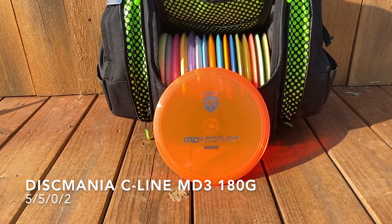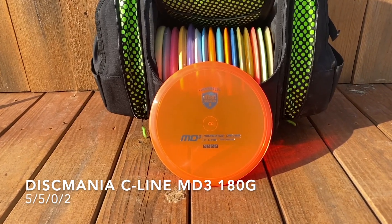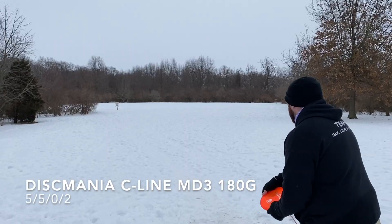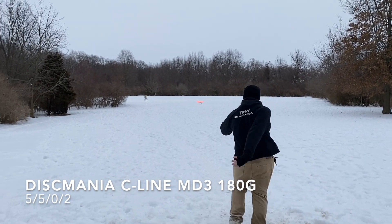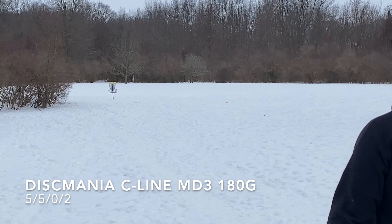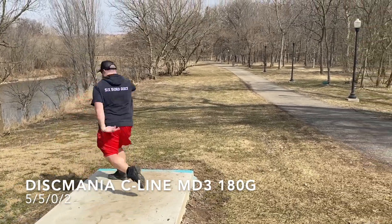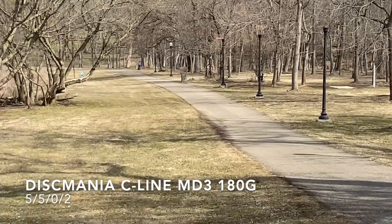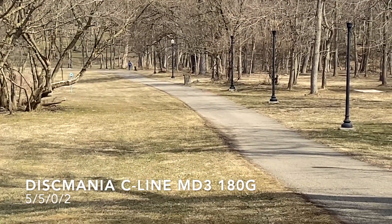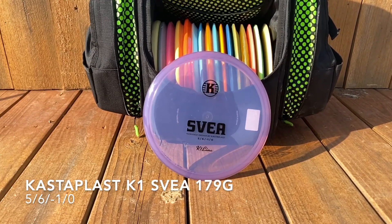Also bagging a max weight Discmania C-Line MD3. The MD3's flight numbers kind of lie to you — if you throw it flat and hard it has a tendency to fly absolutely straight, if not a little understable depending on the wind conditions. On this shot you're gonna see it looks a little more overstable, but it's still a very flat, neutral flight.